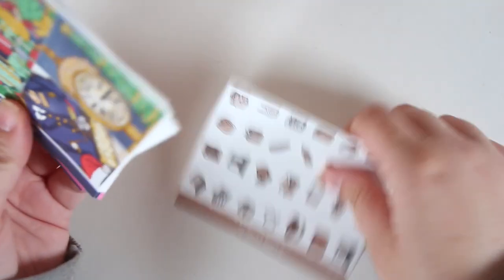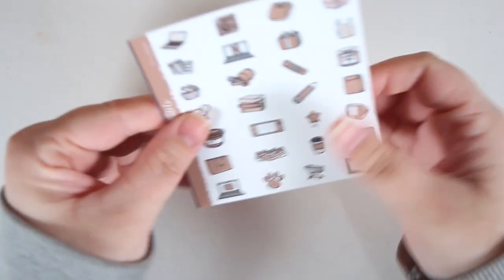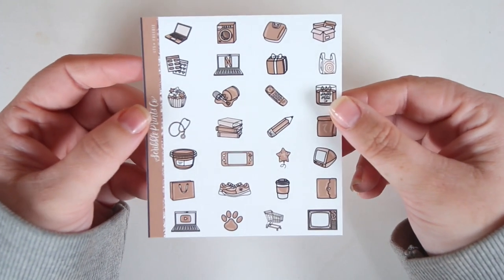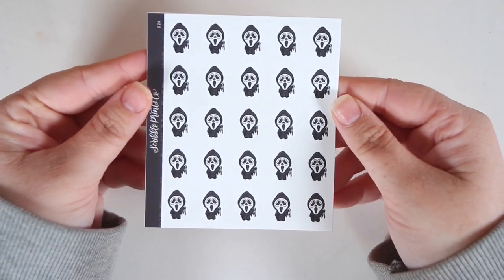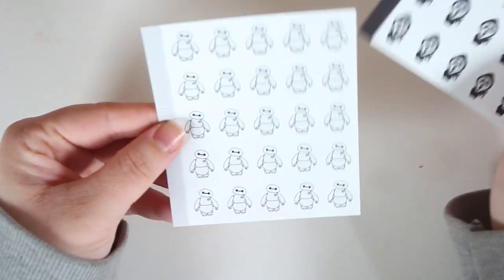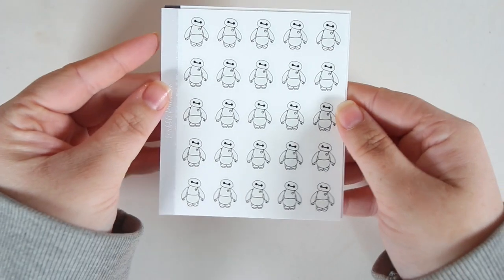The 75-plus freebie that came with the order is in this tan-brown colorway and it's just a bunch of icons. Then I did get two separate sheets: sheet 24, which is Ghostface from Scream — I watched a bunch of those movies so I figured I'd pick that up. And sheet 23 is Baymax — I don't have very many Baymax stickers, so I figured might as well get him because he's cute.